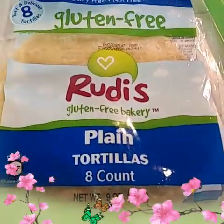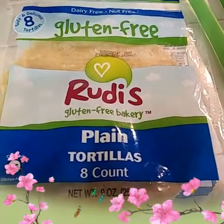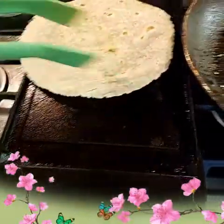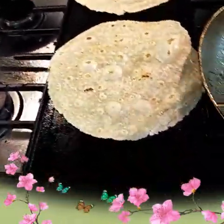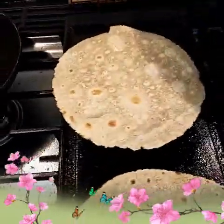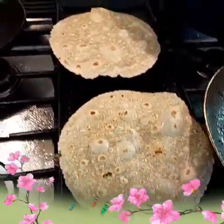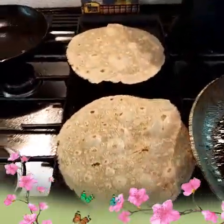These are the new tortillas that I've been buying. They are super good, guys. The only reason I buy them is because they're gluten-free. This is what they look like when you're preparing and warming them up. They're not thick, but they're not really dry either — they're a really good consistency. I buy these at Sprouts. Maybe Thrive Market might have them, or other organic stores.